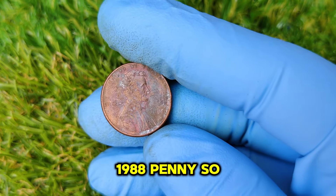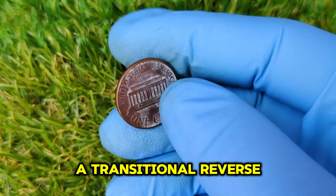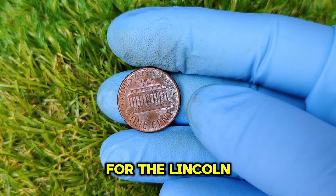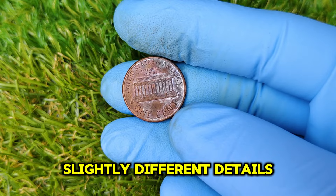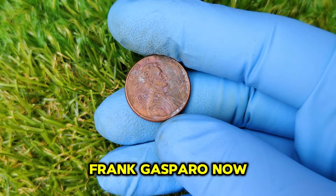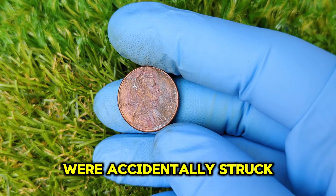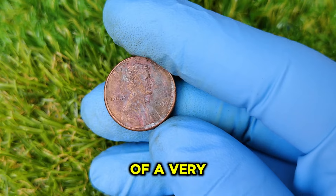What makes this 1988 penny so valuable is that it has what's called a transitional reverse. In 1989, the U.S. Mint introduced new dies for the Lincoln Memorial on the reverse side of the penny. These dies had slightly different details, particularly in the letters 'FG' near the base of the Lincoln Memorial — the initials of the coin's designer, Frank Gasparro. Some 1988 pennies were accidentally struck with these 1989 reverse dies, making them part of a very limited run.